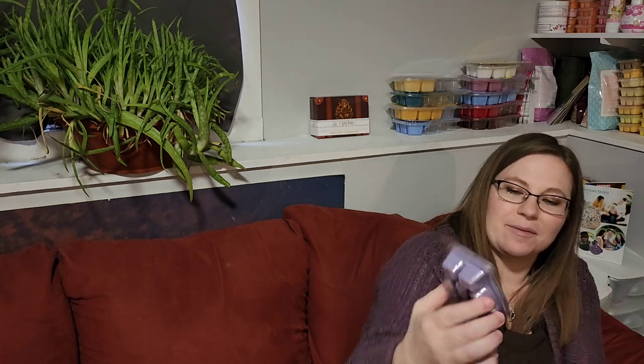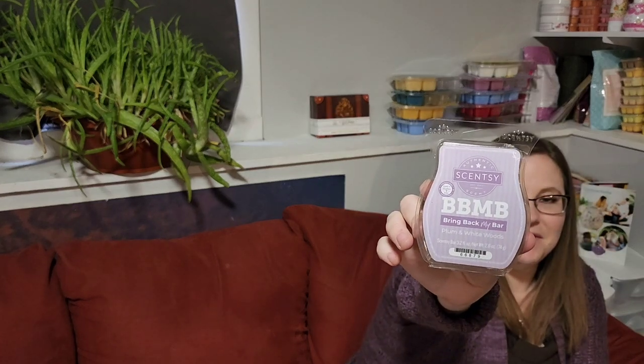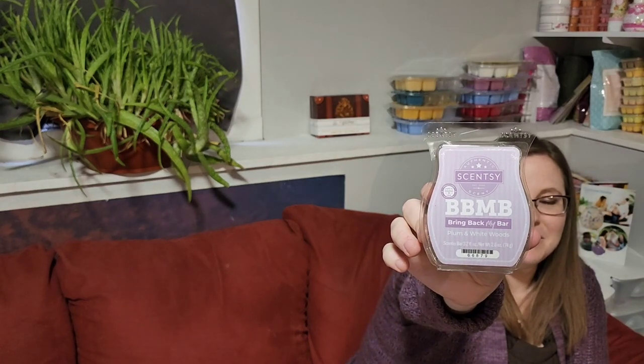Plum and White Woods was Bring Back My Bar December 2020 — the same one that had the Lavender and White Balsam and the Sweet Plum Pastry. That was a really good lineup. This is not a bakery plum — it's like a body care plum with floral or woods notes. It's so good — I would love if this ever came out in body care.